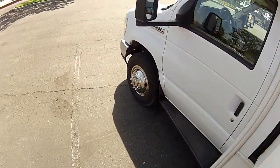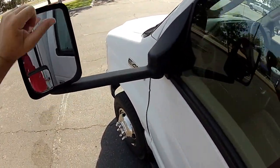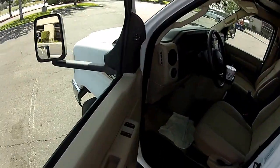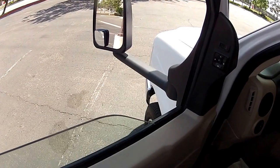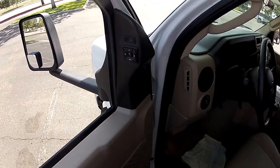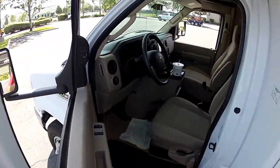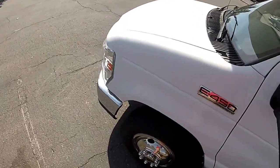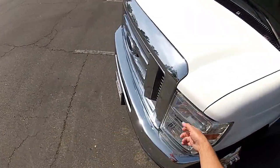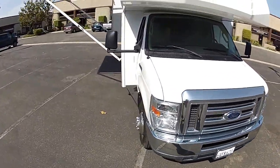Up on the front we have wide convex power aiming towing mirrors with power control. Power windows with automatic down — very nice motorhome. Heated power aiming mirrors. This has the newer headlights — the most modern, up-to-date look to it.